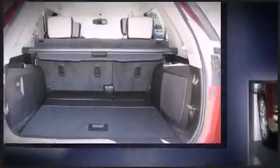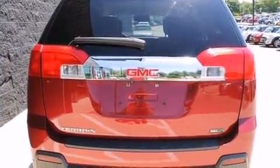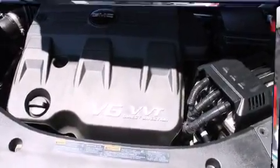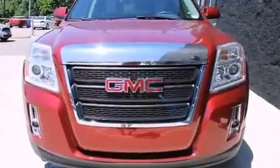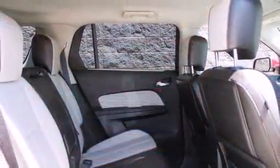Front fog lights, remote keyless entry, and cruise control are also included. You and your passengers will enjoy the stereo system, which features a CD player with MP3 capability, steering wheel mounted audio controls, and eight speakers enhancing the audio experience throughout the interior.